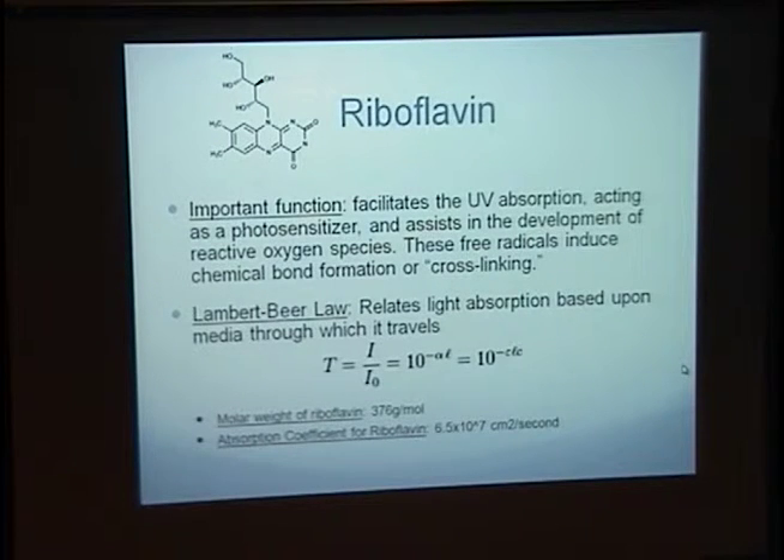Riboflavin is a very important concept in the development of corneal cross-linking. It acts as a photosensitizer and works synergistically with UV radiation. This effect produces oxygen-free radicals in the corneal stroma and leads to an increase in corneal cross-linking thereby.